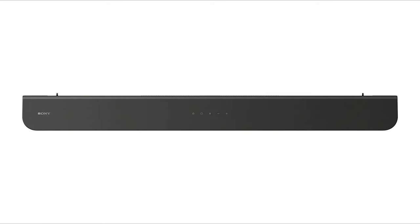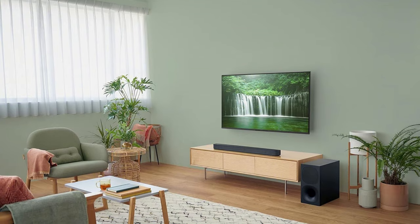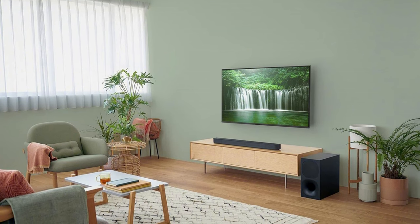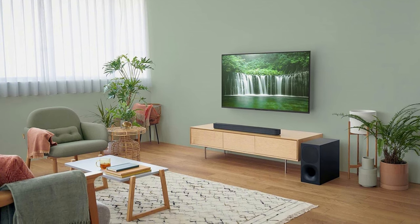To conclude, the Sony HT-S400 earns acclaim for its excellent sound quality, well-designed structure, and user-friendly interface. In essence, the HT-S400 is ideal for individuals in search of a dependable and efficient soundbar system that doesn't compromise on performance.